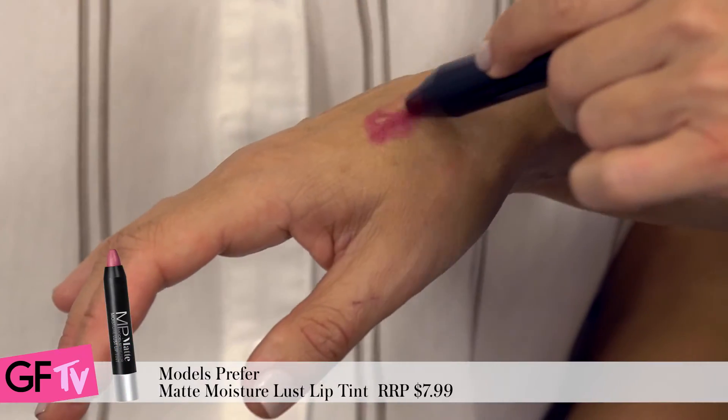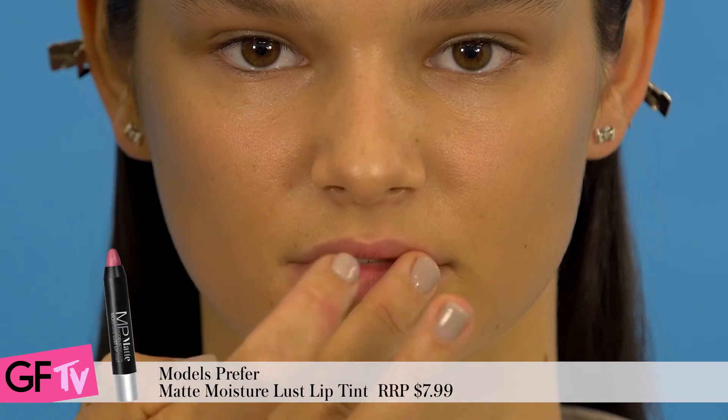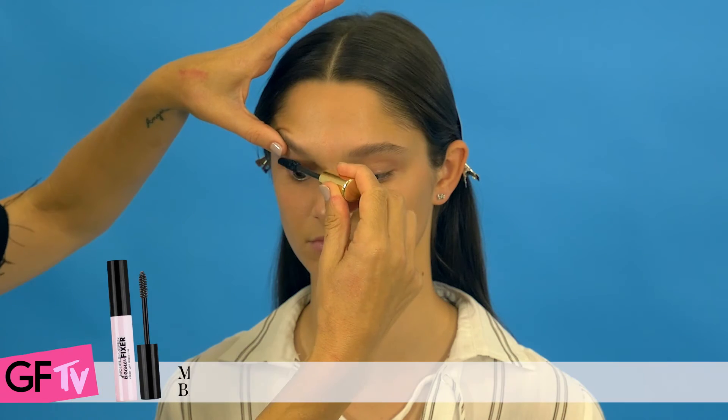Lastly, we want to add a tint to the lips. A good way to do this is to dab a little colour on your hand and lightly press it into the lip. Add some mascara and you're good to go — the perfect model off-duty look.